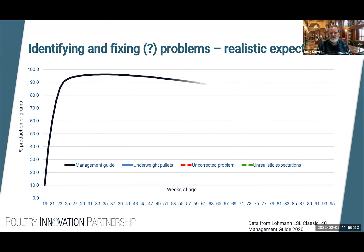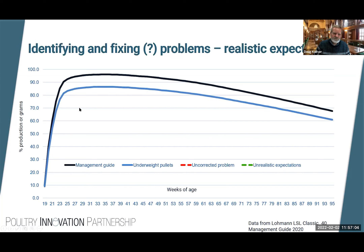What's realistic to expect? The management guide target is what we want the flock to achieve, say to 95 weeks. If we have underweight pullets coming in, production may parallel the target but never really reach it — we probably can't fix that because small birds coming into production will remain small, laying small eggs and fewer eggs. If there's an uncorrected problem, birds might start out well, but by the time we notice it there's no way to recover — we'll have lower production throughout the flock's life and will likely need to depopulate earlier.